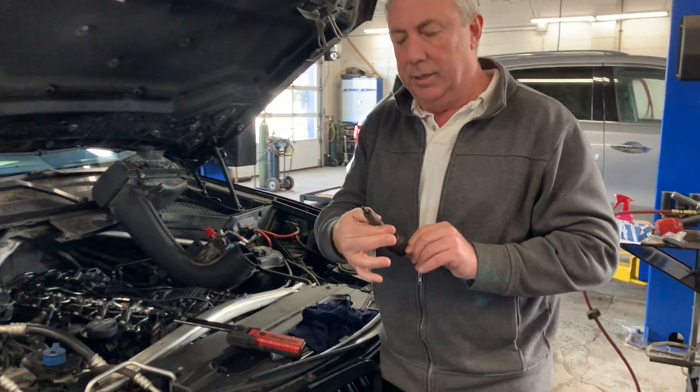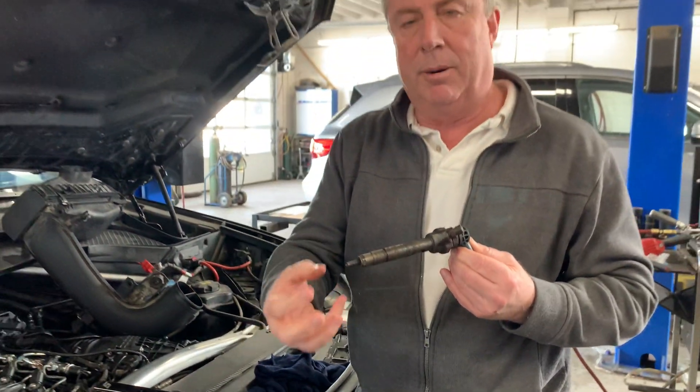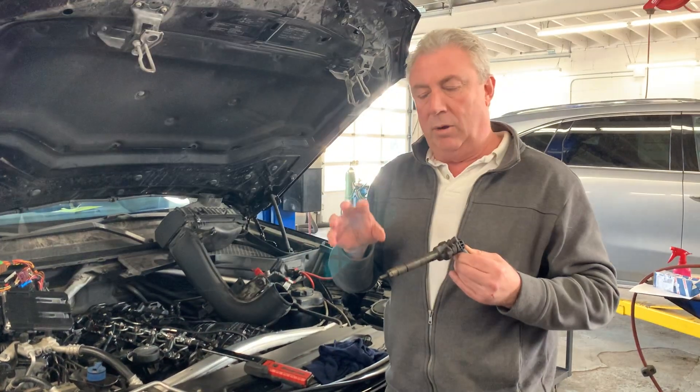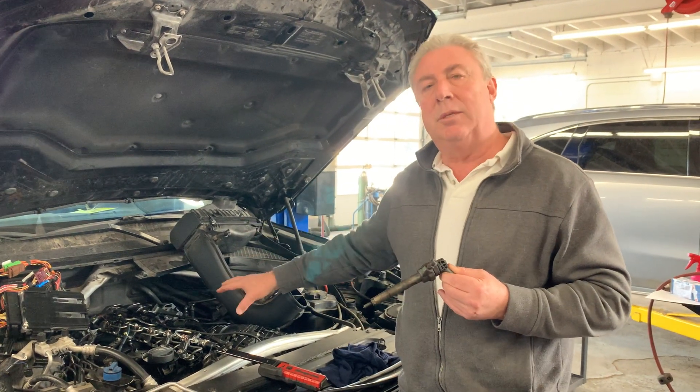This is a fuel injector here, and you can see how it's sort of blackened up and carboned up. These things need to be cleaned. You need to have some sort of performance treatment or fuel treatment that goes in that helps maintain this system, or else we start getting into problems.